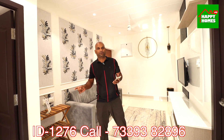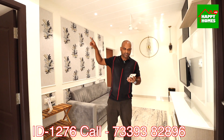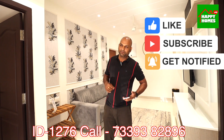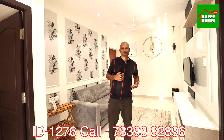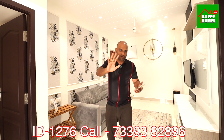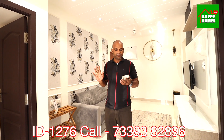This is an exclusive 2BHK apartment. If you have a completion certificate, the property is ready to move in. Generally, a ready-to-move property is considered first-rate. You can see that registration cost will be a little bit more compared to a new property.